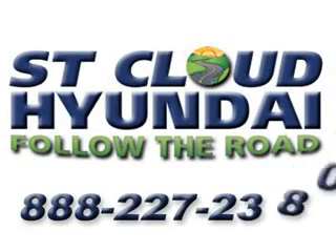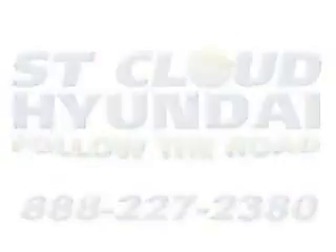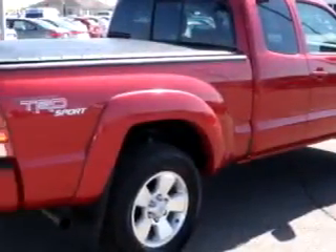Follow the road to St. Cloud Hyundai. Give us a call at 888-227-2380. St. Cloud Hyundai knows you want more than just a car.